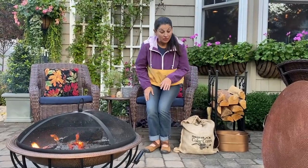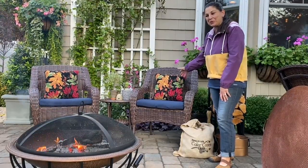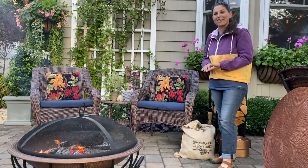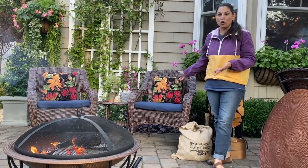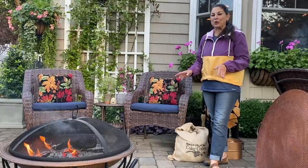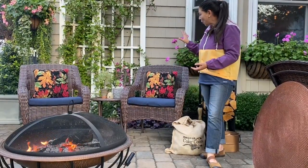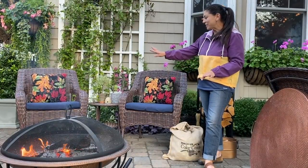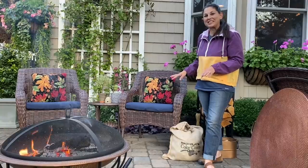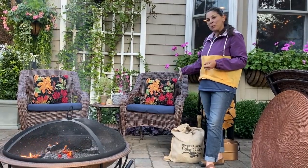Another thing we added — you guys know I love their hooked wool pillows. I had the one with the zinnia pattern in summer and I absolutely loved it. The fact that it's hooked wool and indoor-outdoor is such a cool feature and something you don't see very often. I went with the autumn pattern with the leaves and I just love the colors. It looks so nice and really gets this whole area ready for fall.